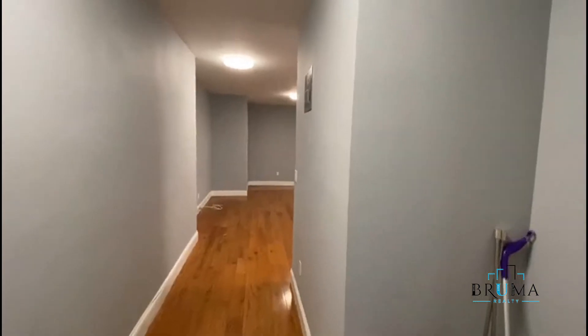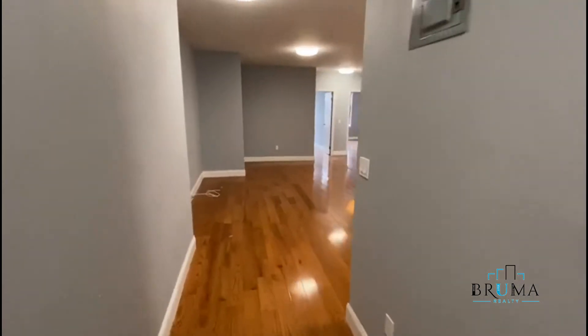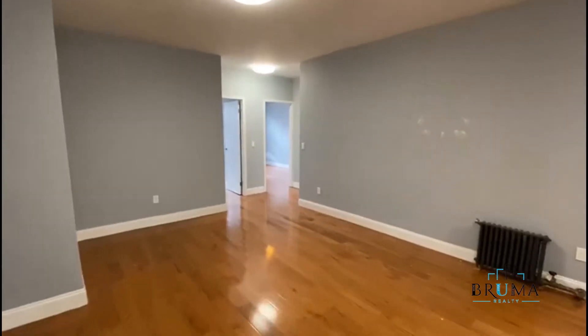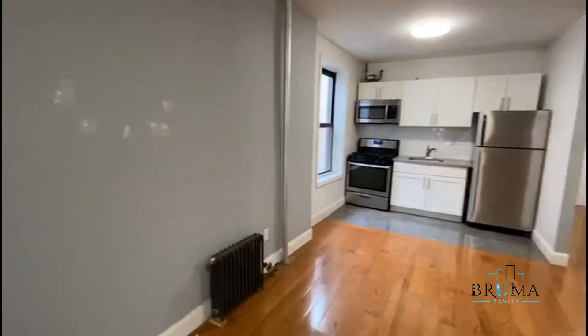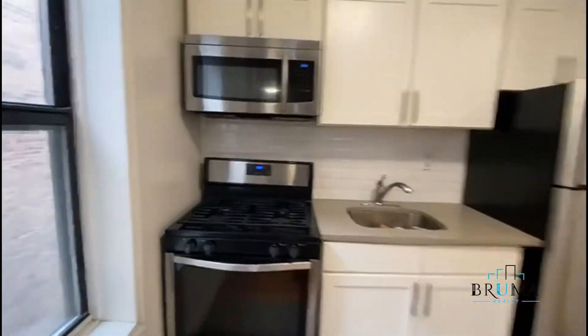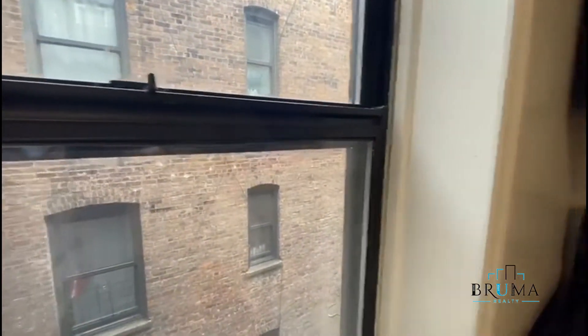Okay, we have a massive four bed, two and a half bath, kitchen, living room, tile backsplash, stainless steel appliances.